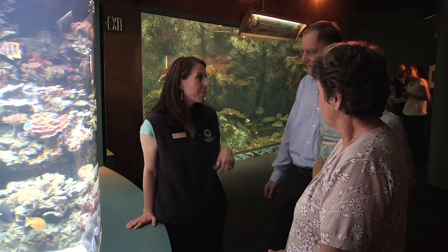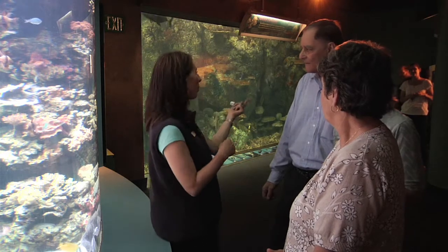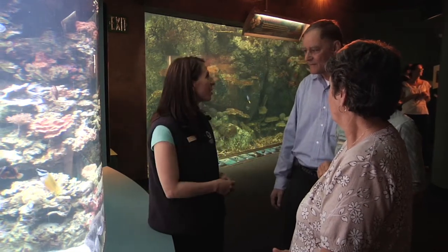We do have a really neat program here at the aquarium. When we get a question that we're not able to answer, we like to ask our guests to fill it out on a comment card. Just around the corner is a stack of cards. If you fill out that question about why the clams have different colors, we're able to give it to our scientists that study coral reefs, and they help provide us with the answers. It's also sometimes posted on our website, so you might be able to check there later.